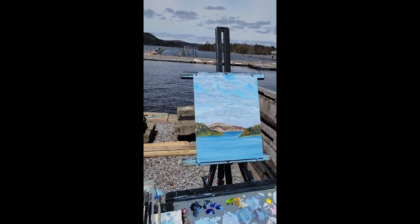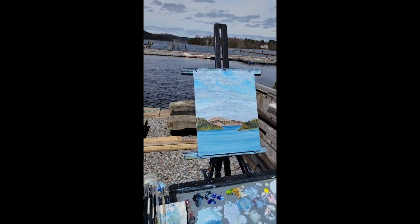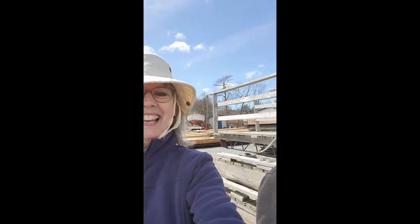It's water mixable oils — I'm not sure it's the right medium for me, but you know, it's good. It's all good. It's fun. I enjoy being outside. So another adventure. Thanks very much everybody.